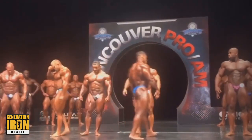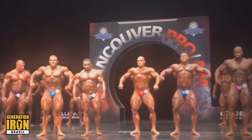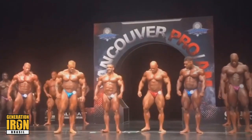I predicted Hadi Chopin winning this show, but I didn't think that he's gonna look this impressive. He blew these guys away. Even though he's much shorter, much smaller than most of them, he destroyed them. He absolutely annihilated them.